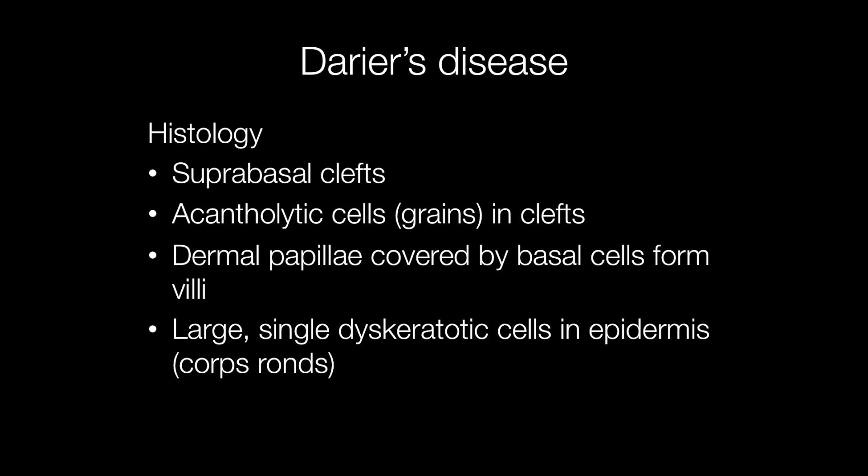Histologically, Darier's is characterised by suprabasal clefts, and within the clefts are acantholytic cells known as grains. A characteristic feature is dermal papillae covered by basal cells that form villi. Another useful diagnostic feature is large single dyskeratotic cells in the epidermis known as corps ronds.